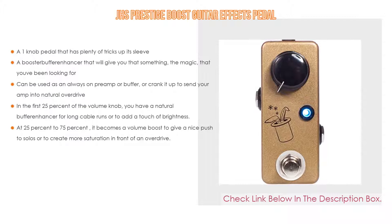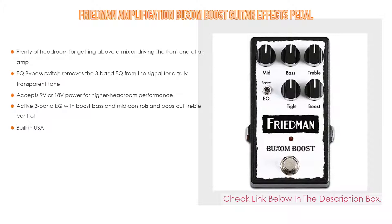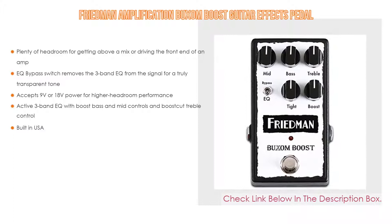Number two: the Freeman Amplification Buxom Boost guitar effects pedal is the editor's choice. It has plenty of headroom for getting above a mix or driving the front end of an amp. The EQ bypass switch removes the three-band EQ from the signal for a truly transparent tone. It accepts 9 volts or 18 volts power for higher headroom performance, also features an active three-band EQ with boost bass and mid controls and boost/cut treble control, and is built in the USA.